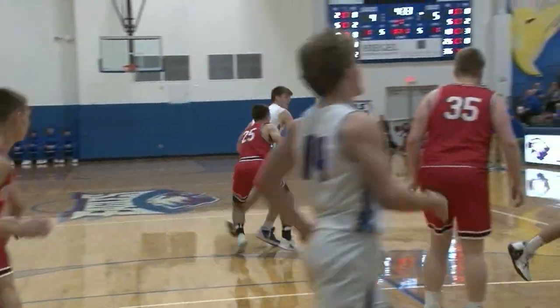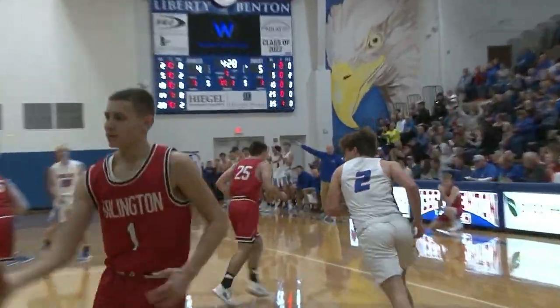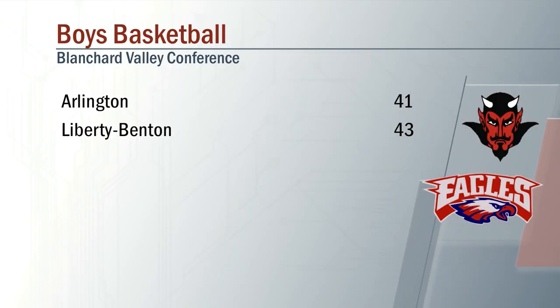Now back to the Eagles. Conaway dribbles up top, assisted by Cameron Garlock. Bucket is good and the Eagles on top in this one. They would win by two, 43-41. Liberty Benton getting the close win over Arlington tonight.